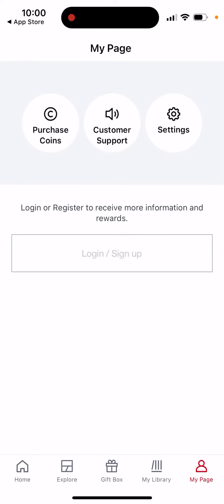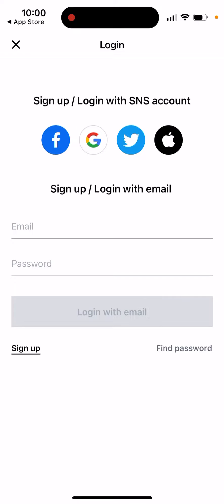You can just go and create an account here. You can easily create an account with Apple ID, Google, or Twitter.